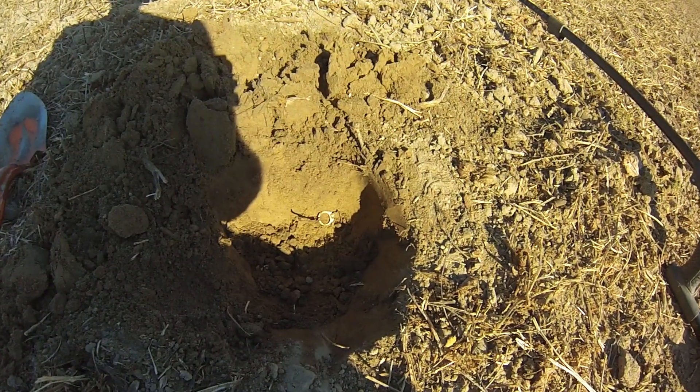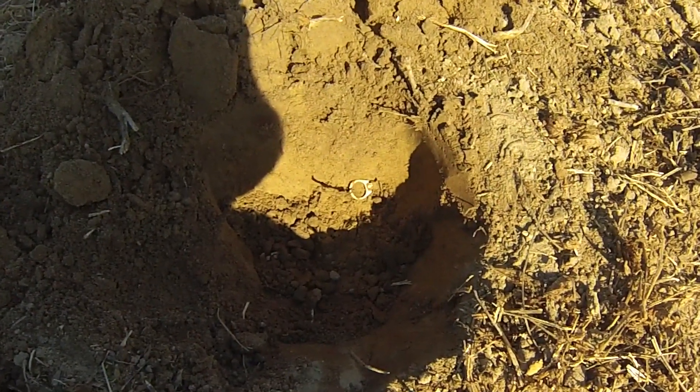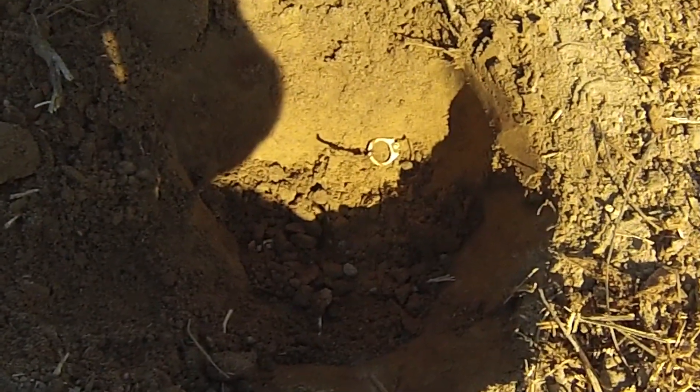There's my first target of the day, and I think we can safely say that was not left here by Philip Sheridan or any member of his cavalry.